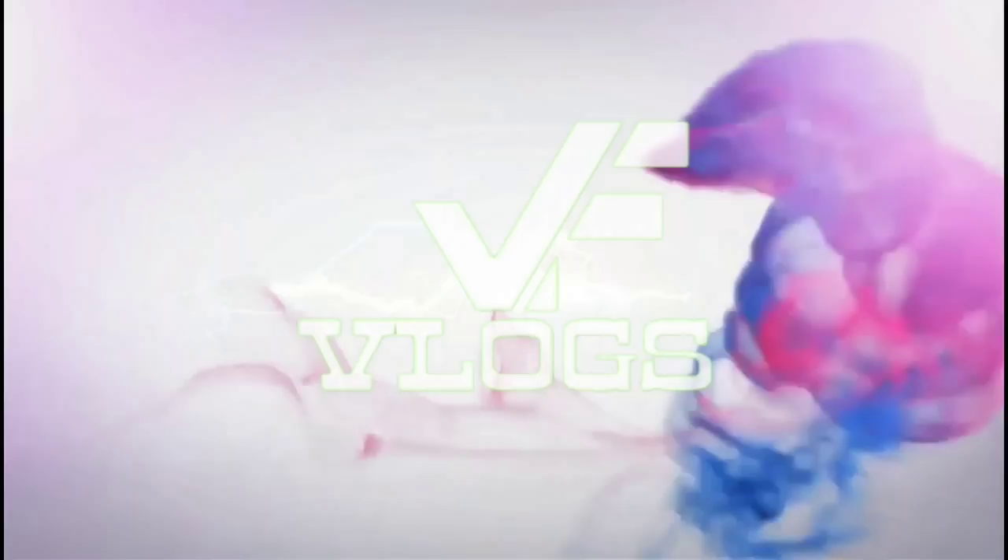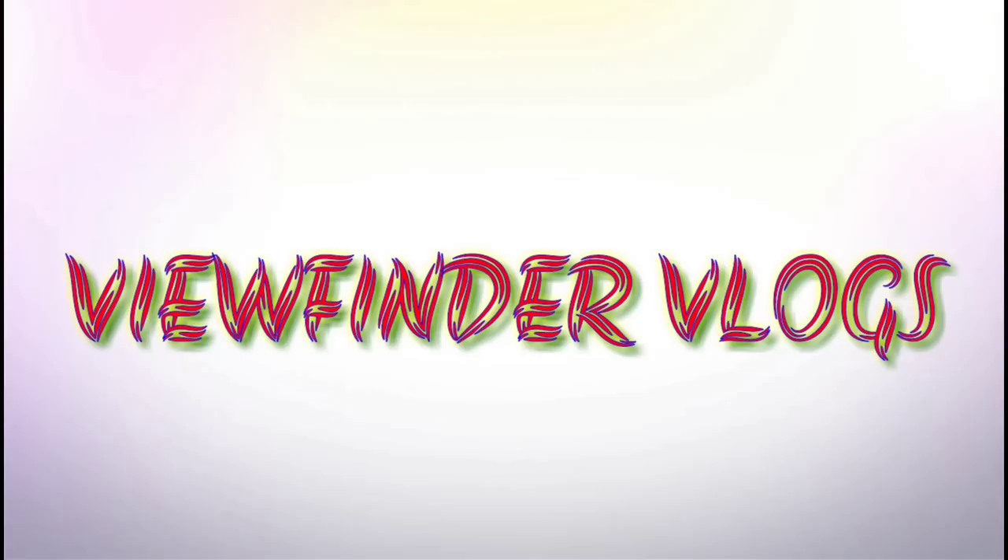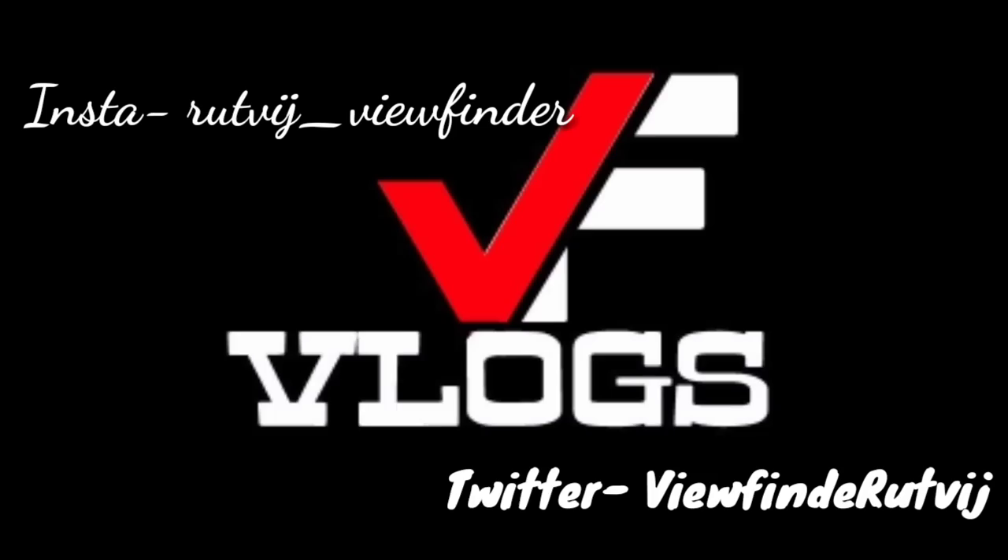Hey everyone, this is Rutvija and welcome back to my channel, Viewfinder Vlogs. Today I am here at Gabriel Motorcycles to feature a bike which was a Suzuki Intruder 150 when it came straight through that door. But as I told you in my first video, every bike that gets out of this workshop is an artwork in itself. There is something that I feel very nervous about featuring this bike, because this bike has left me absolutely speechless. So without wasting any further time, I will take you straight to the bike.